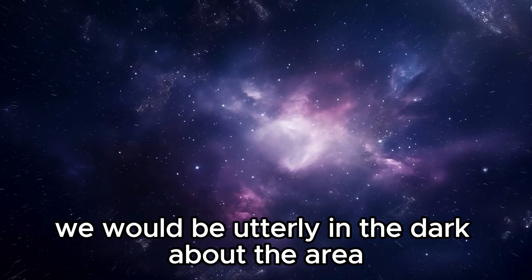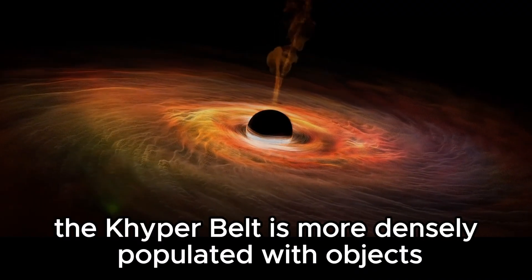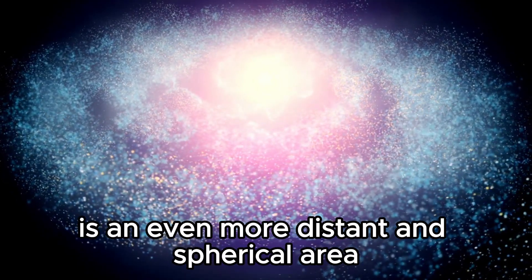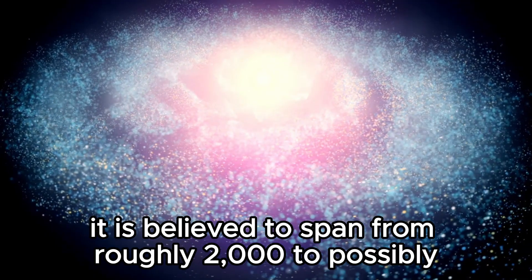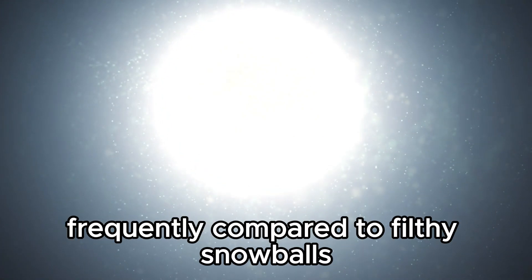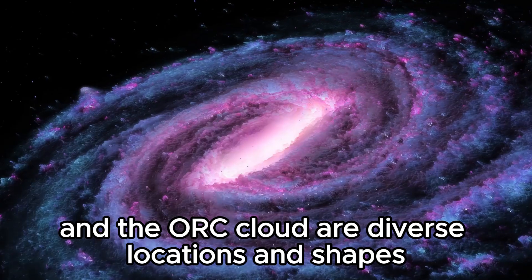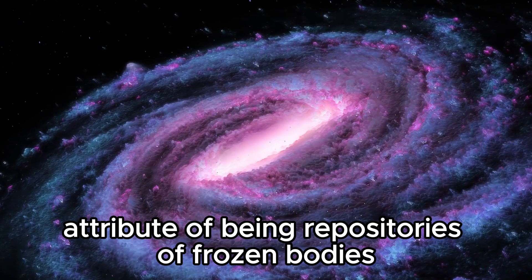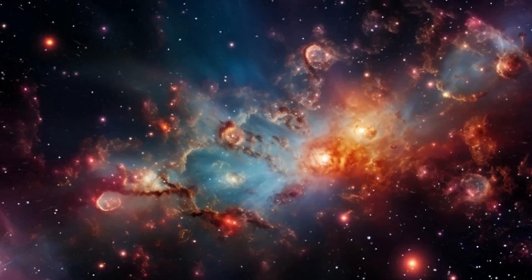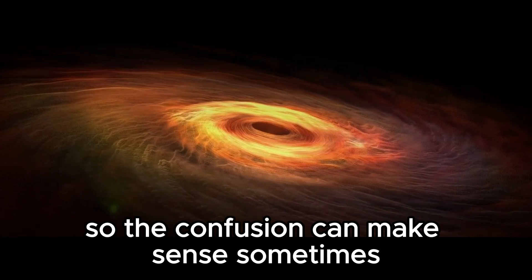A lot of people confuse the Kuiper Belt with the Oort Cloud. What they don't realize is that the Kuiper Belt is more densely populated with objects and is expected to be a source of short-period comets with significantly shorter orbital periods. On the other side, the Oort Cloud is an even more distant and spherical area that envelopes the entire solar system, believed to span from roughly 2,000 to possibly 20,000 astronomical units from the Sun. It is the suspected source of long-period comets with highly elliptical orbits. While both are diverse in location and shape, they share the common attribute of being repositories of frozen bodies, both considered potential sources of comets — astronomical objects comprised of ice, dust, and volatile chemicals — which become visible as they approach the Sun.